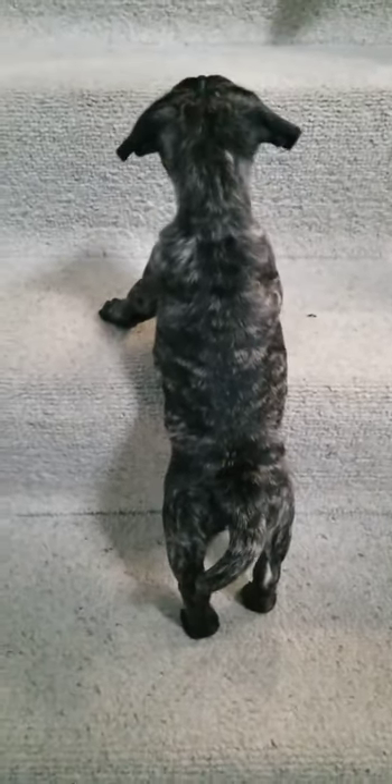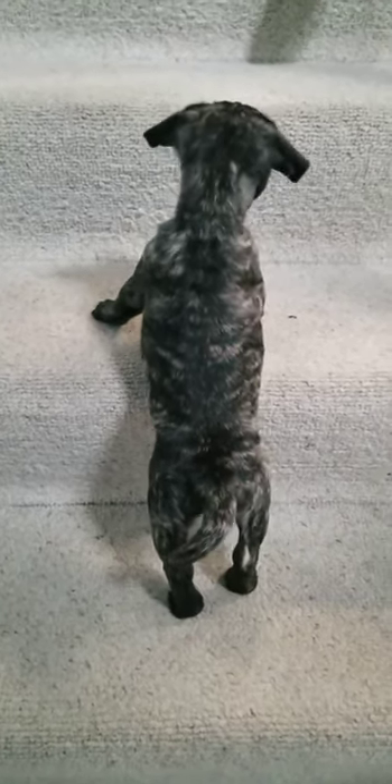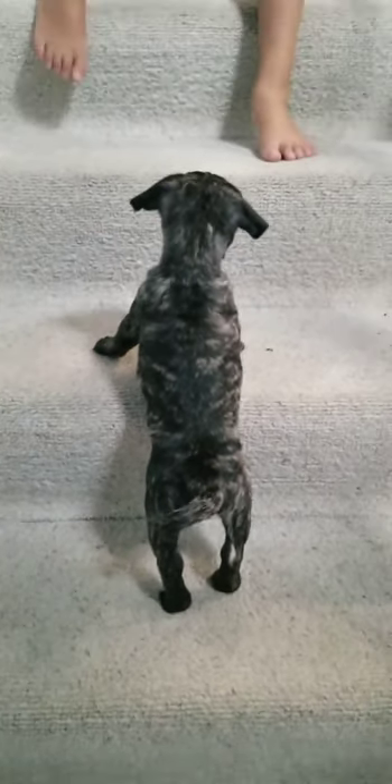If he doesn't follow you for the treat, you'll teach him with your hands. He needs to do this — you do that. And if he doesn't get it, you just push him a little.